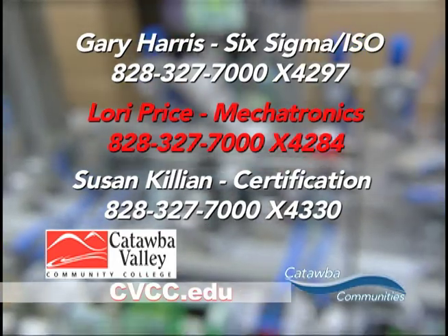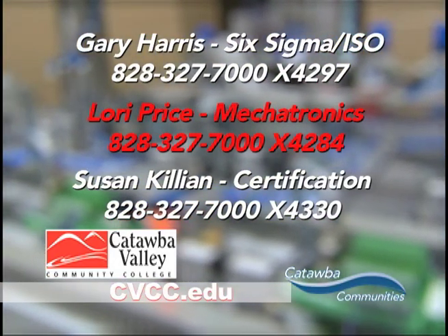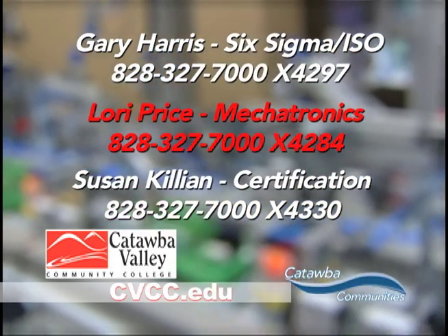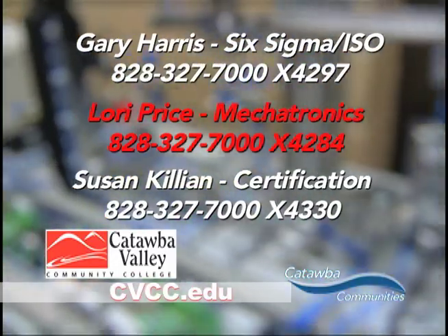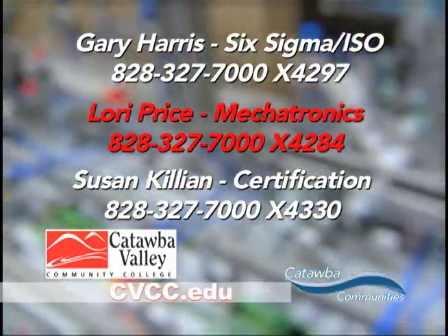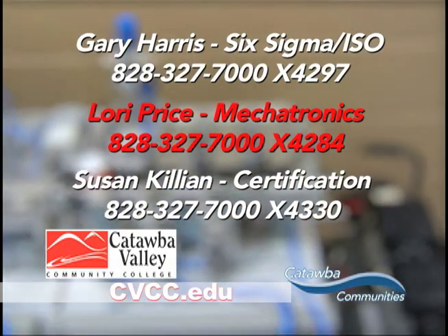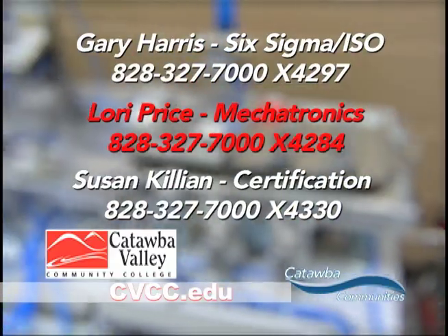For more information, you can contact me at 828-327-7000, extension 4297, regarding Six Sigma or ISO. For mechatronics, contact Lori Price at extension 4284. Or if it involves the supervisory certificate, contact Susan Killian at 4330. We can also be reached at www.cvcc.edu — look for continuing education, and we'll be happy to answer any of your questions.